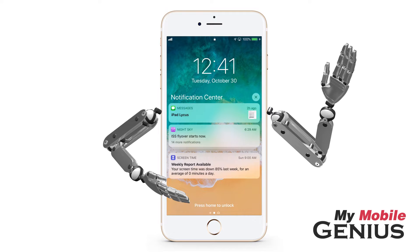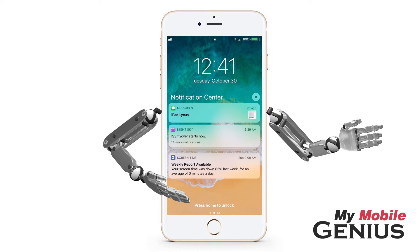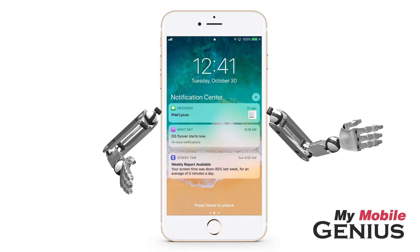Are you receiving too many notifications? Easily quiet future notifications from an app without having to go into settings.